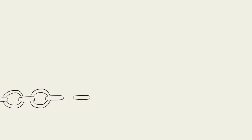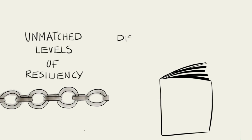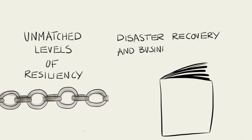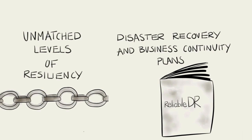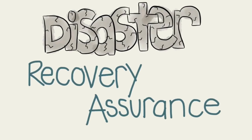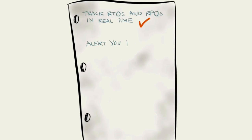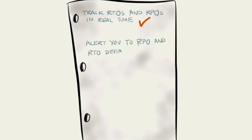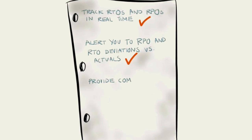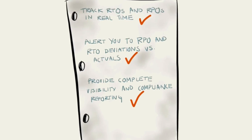As a result, ReliableDR enables unmatched levels of resiliency for virtual IT infrastructures and fully aligns IT disaster recovery and business continuity plans. PHD Virtual's ReliableDR gives you disaster recovery assurance by providing continuous proof that your systems are fully recoverable. ReliableDR will automatically track RTOs and RPOs in real-time, alert you to RPO and RTO deviations versus actuals, and provide complete visibility and compliance reporting through a multi-tenant web-enabled dashboard.